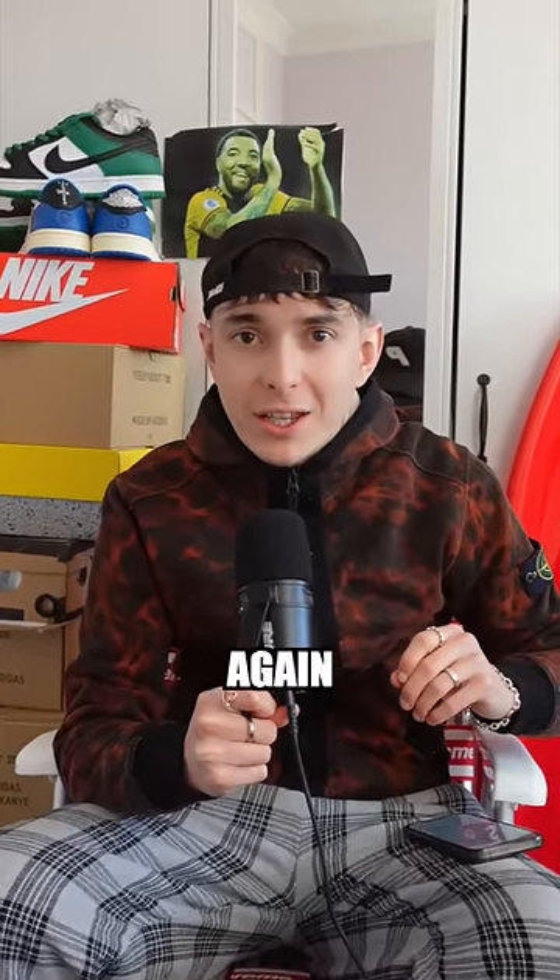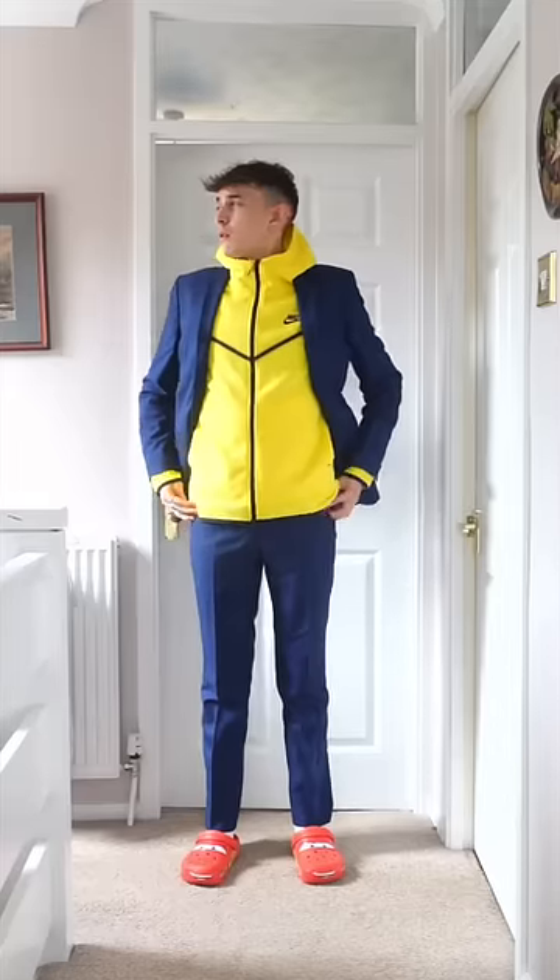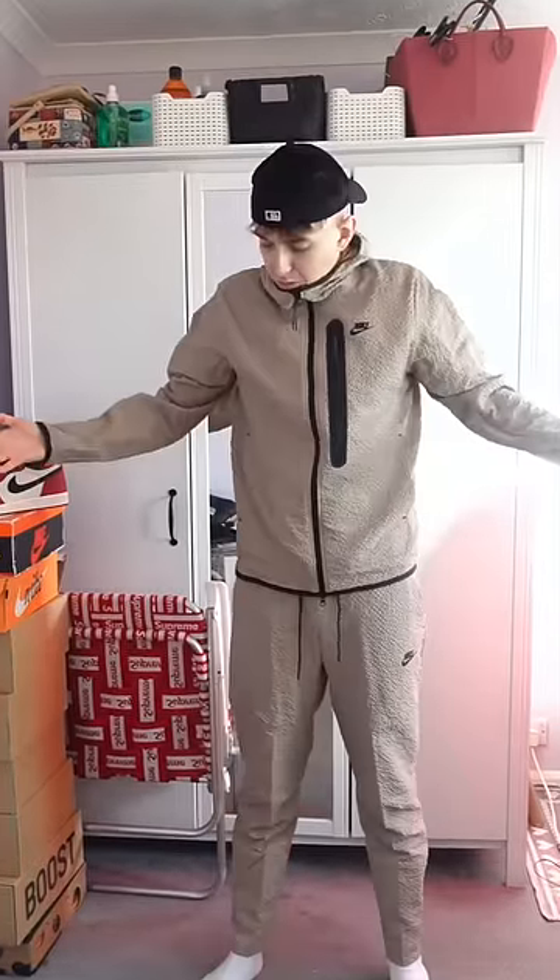Here's why you should never buy a Nike tech fleece again. Now, you might be wondering, why is this guy hating on tech fleeces? He has loads of them. Well, you're right — I even have the bloody tech fleece cape. However, today I found something that changed my opinion on tech fleeces forever.